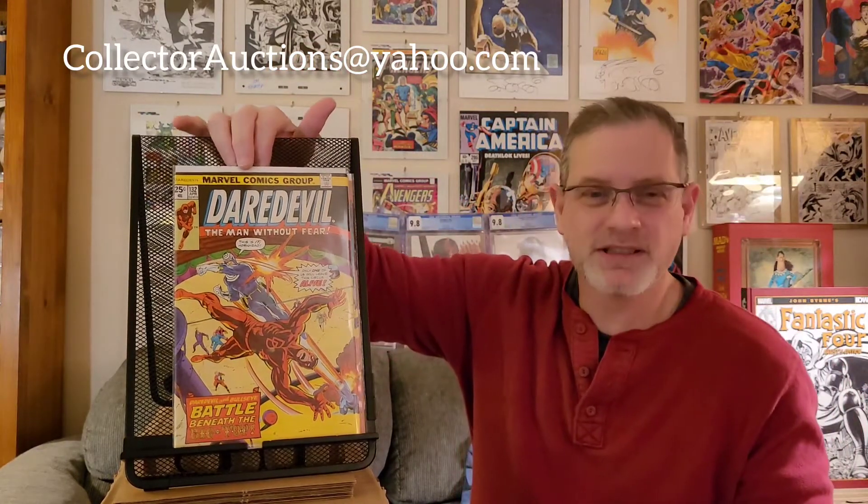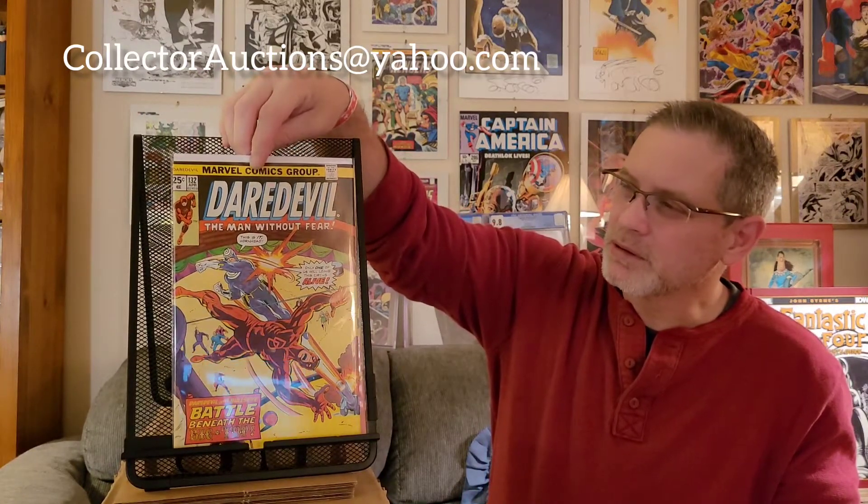Next up is Daredevil number 132. I believe this is the second appearance of Bullseye — not the first, so it's not quite as valuable, but still a really nice book. I cleaned and pressed this one. It's got some damage — there is definitely at least one spine tick with color breaks, so I'm hoping for at the very least a 9.4, but hopefully a 9.6.